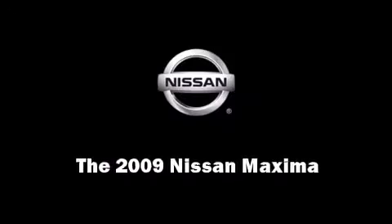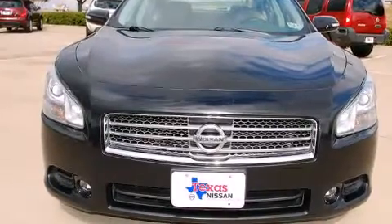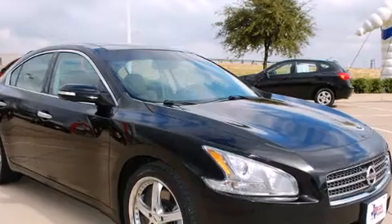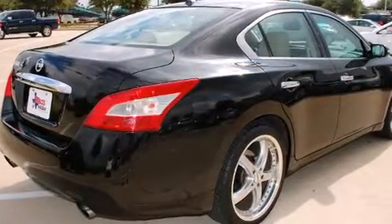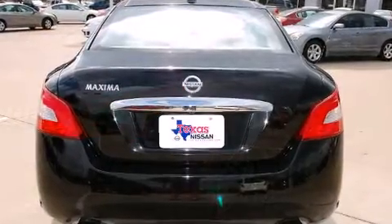Step into the 2009 Nissan Maxima. This four-door, five-passenger sedan just recently passed the 60,000 mile mark. Under the hood, you'll find a six-cylinder engine with more than 270 horsepower, providing a smooth and predictable driving experience.